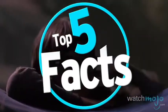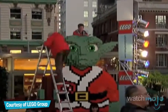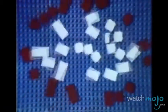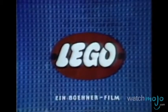Welcome to WatchMojo's Top 5 Facts, the series where we reveal, you guessed it, five random facts about a fascinating topic. In today's installment, we're counting down five things you probably didn't know about Lego.